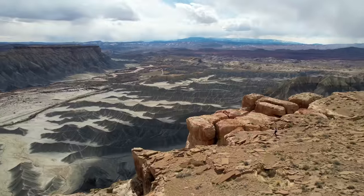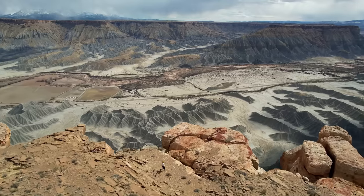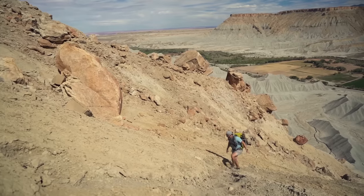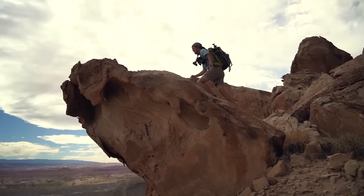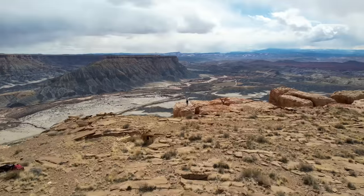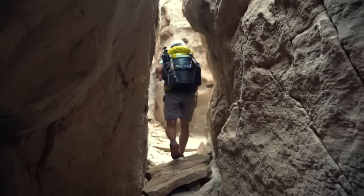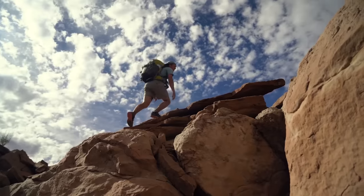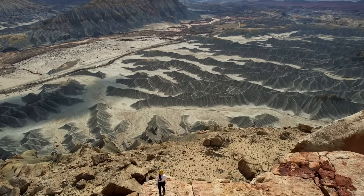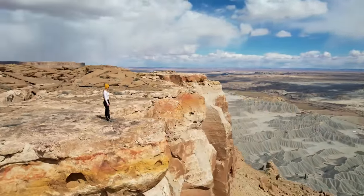Next door is North Caineville Mesa, similar to Factory Butte but instead of a standalone tower, it's a much bigger butte miles long at the summit. You can actually climb to the top and get above everything in the area, seeing Capitol Reef in the distance for some of the most unique summit views imaginable. The hike is filled with extremely loose dirt and scree, with route finding and class-three climbing near the top. It's roughly 2 to 3 miles round trip with around 1,200 feet of elevation gain — steep, and slower than a typical hike due to terrain.